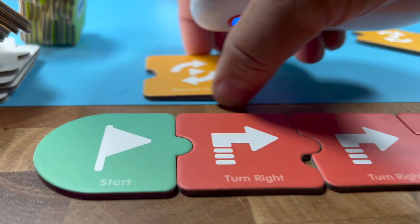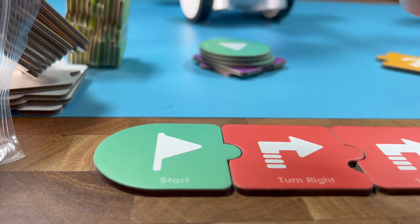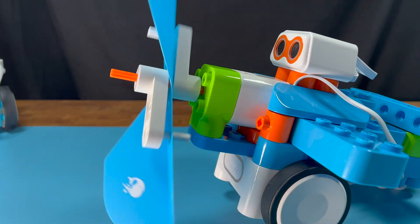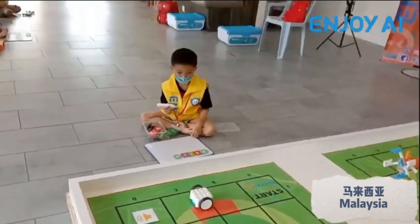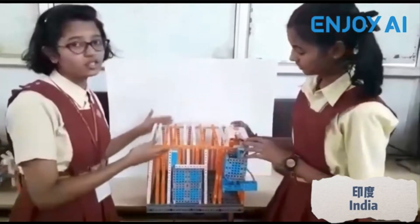For younger kids, they also have these programmable cards. You just put them down and use this wand to press on it. You can program a sequence or just touch each block to tell it what to do. A really cool thing is that they also have worldwide competitions for this. So if you get into it and you're building some really cool robots, you can actually submit them into competitions.